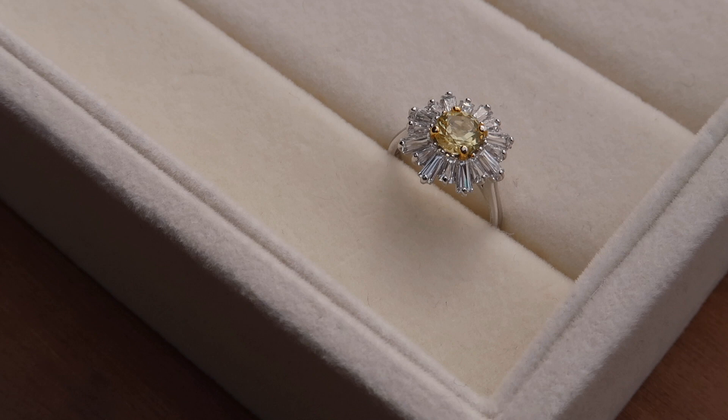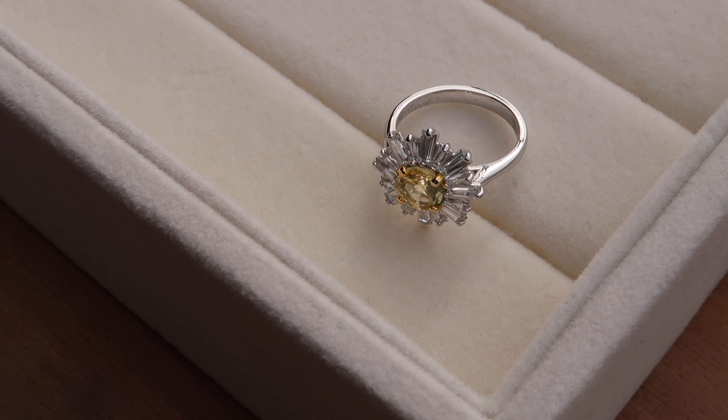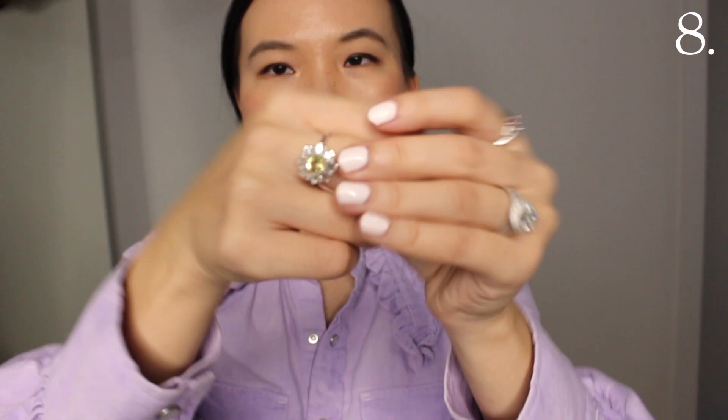Another statement silver ring — this one is from Swarovski and has a sunflower or flower-ish design with a yellow gemstone in the middle. I love Swarovski crystal; they shine similarly, though not quite as much as actual diamond, but they definitely scratch the itch of that statement diamond look.